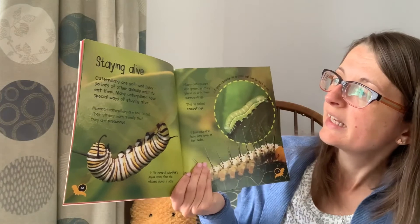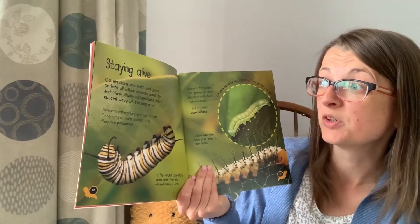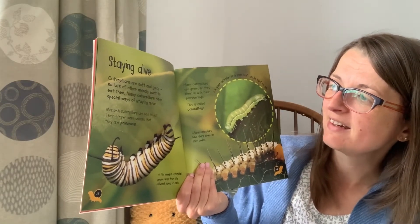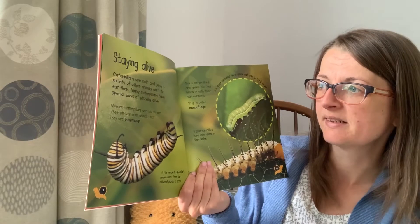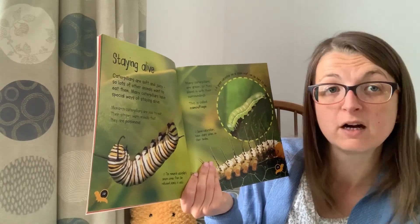Staying alive. Caterpillars are soft and juicy and lots of other animals want to eat them. Many caterpillars have special ways of staying alive. Monarch caterpillars are bad to eat — their stripes warn other animals that they are poisonous.